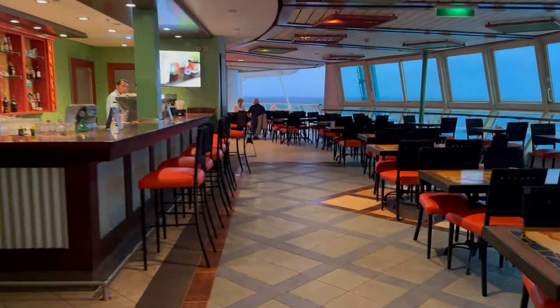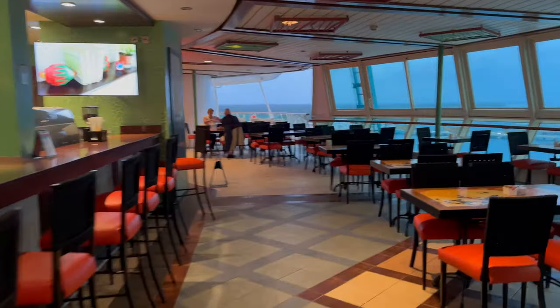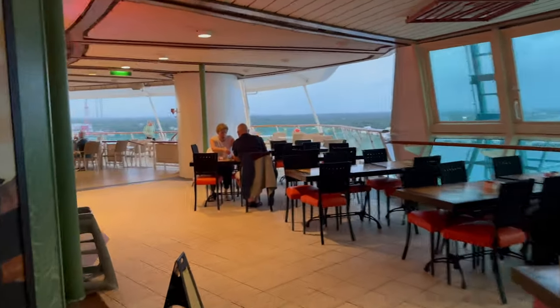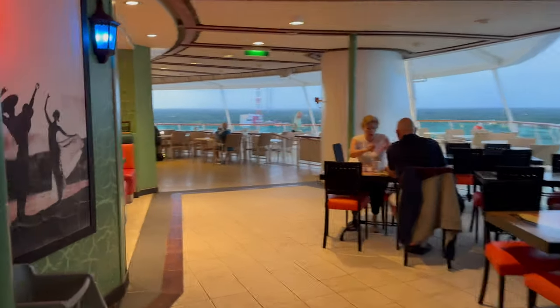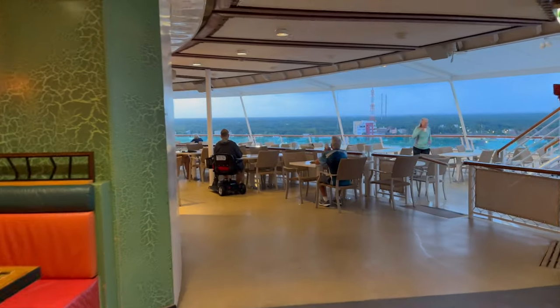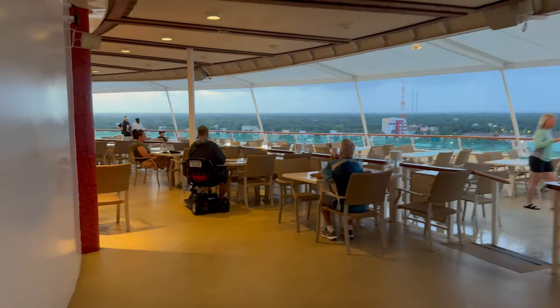I like to pick at least one specialty restaurant dining experience during my trip, and Brilliance has Royal Caribbean staples including Chops Grill and Izumi. However, I felt like the food in the Windjammer was the best of all the Royal Caribbean ships I've sailed recently, with lots of great ethnic food options, lots of flavor, and cool themed nights.